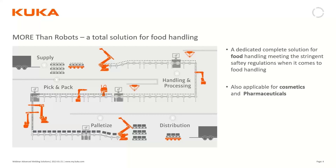This concept and these products are not only suitable for food. They are equally suitable for the pharmaceutical and cosmetic industries, which have similar cleanliness and regulatory demands around handling as the food industry.